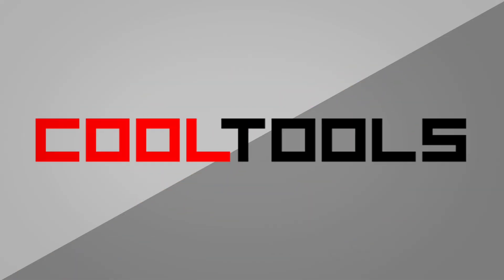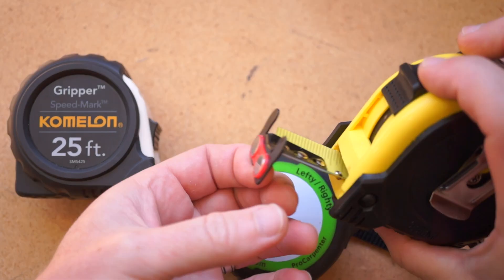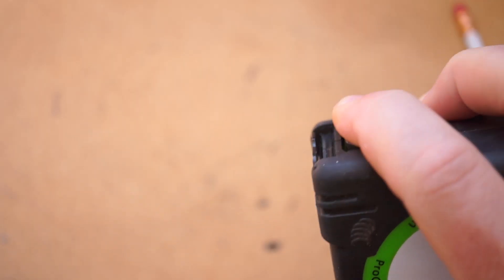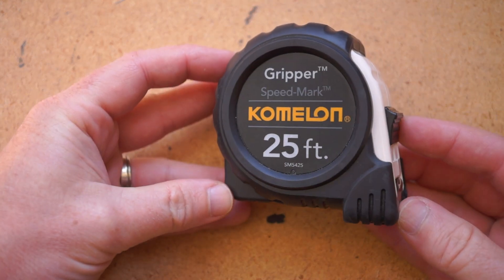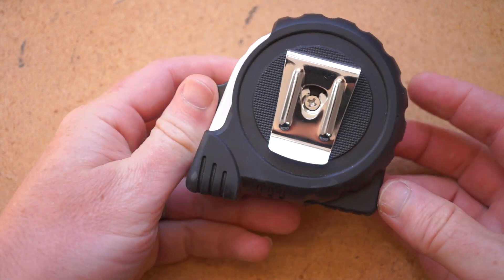It's time for another cool tool review. This time we're looking at the Komalon Gripper Speedmark 25-foot tape measure. I got this for around $9 on Amazon, which I think is a fantastic price. I've been trying out a lot of different tape measures recently — some have features like magnets, finger stops, or pencil sharpeners. This tape measure from Komalon has none of those extras, but it's the tape measure I reach for most often, and I've boiled that down to three reasons.